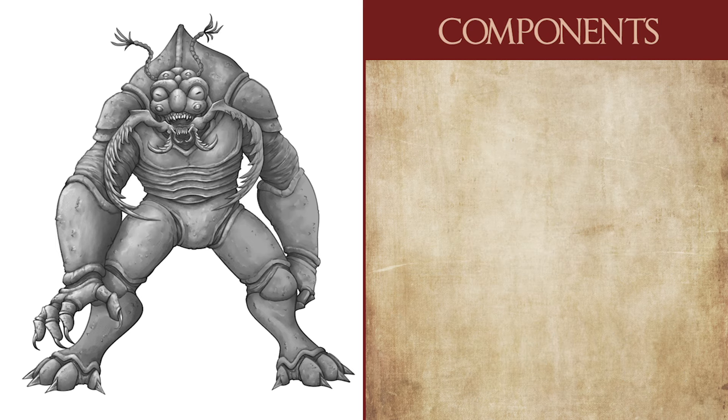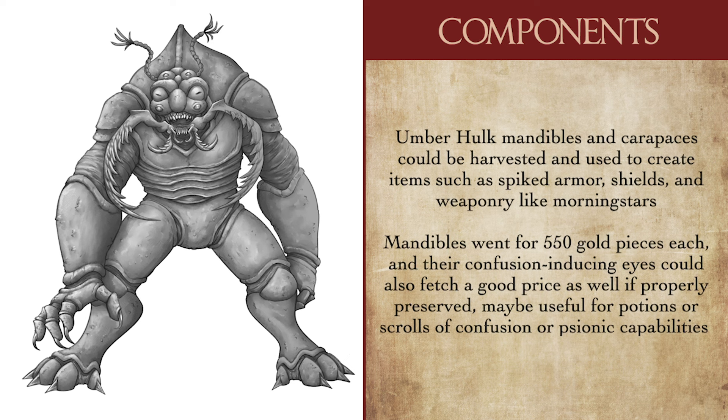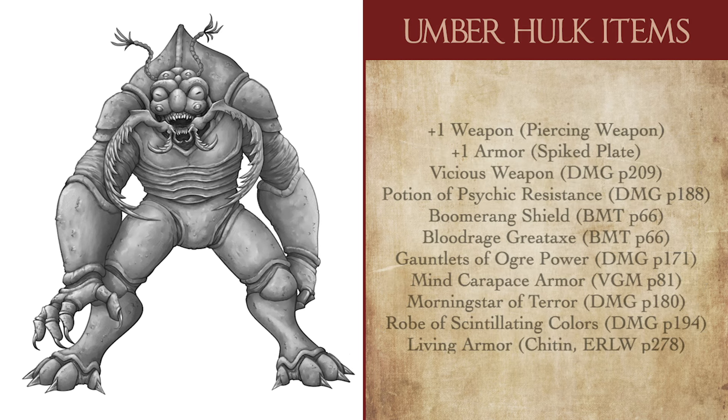In terms of components that could be harvested from Umberhulks, their powerful carapaces and mandibles can be made into equipment such as shields, maces, or spiked armor, and were particularly useful in the enchantment of magic items. Umberhulk mandibles were actually said to be sold for upwards of 550 gold pieces each. Their second pair of confusion-inducing eyes can also fetch a good price if harvested and preserved. Here are a couple of magic items that I personally feel would fit, being made from Umberhulk components or fitting their aesthetic.